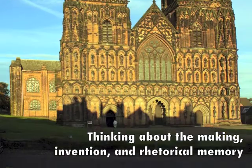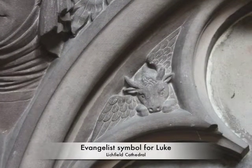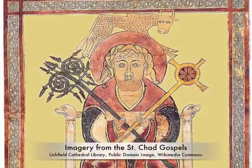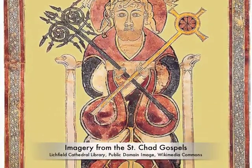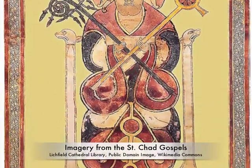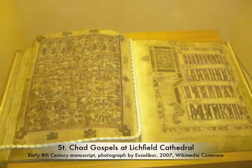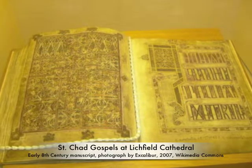Here in just this small little corner of the world, the digital is opening up all sorts of possibilities. And when we start being able to compare the Chad Gospels to the Book of Kells, pulling images side by side, we can really look at these things and start understanding them.